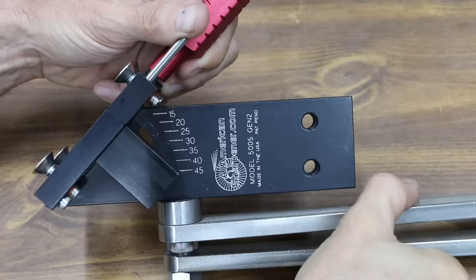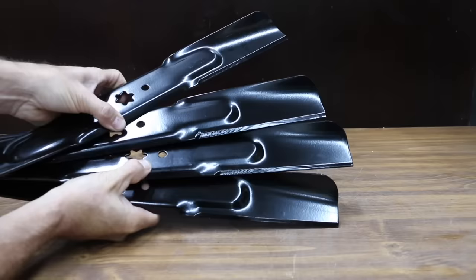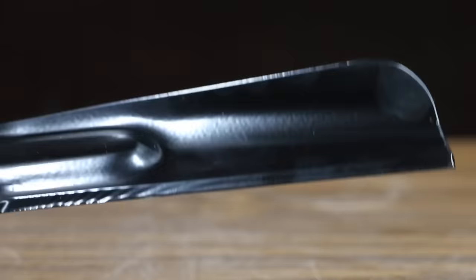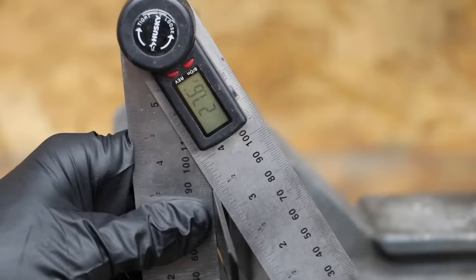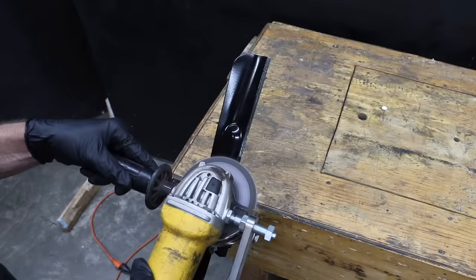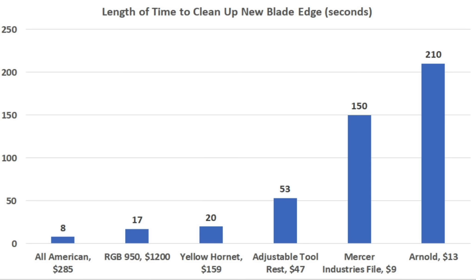The All-American Lawn Mower Blade Sharpener definitely deserves a spot on the top 10 list. I compared it against five other lawn mower blade sharpeners. For the first test, I bought four new blades — the factory ground edge has some pretty deep grooves and isn't very sharp. The ideal sharpening angle for a lawn mower blade is 30 degrees, and the new blade measured 27.6 degrees. The All-American was by far the fastest sharpener at only 8 seconds to clean up the blade edge.